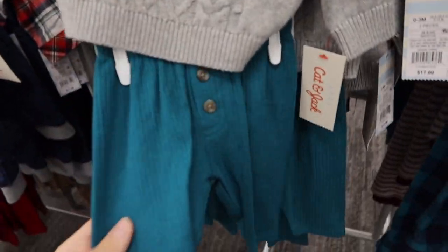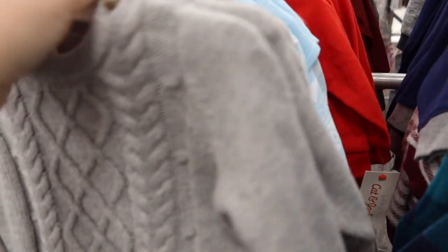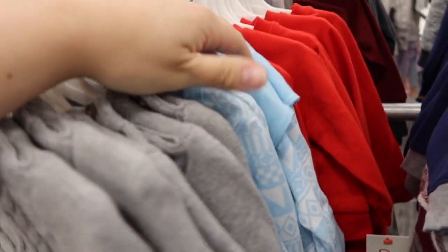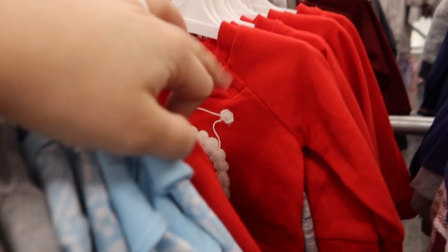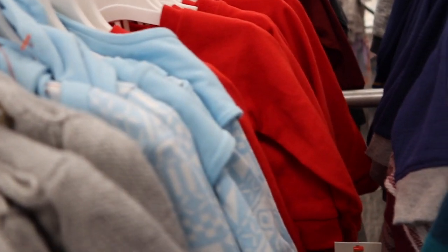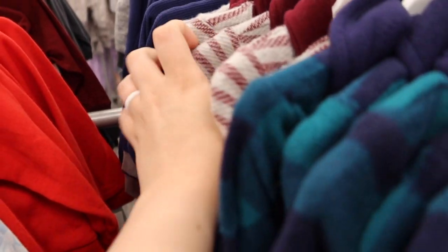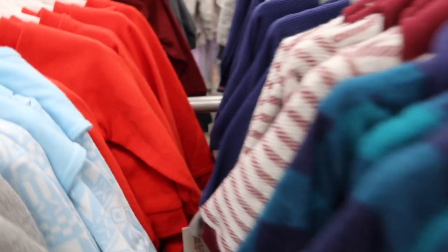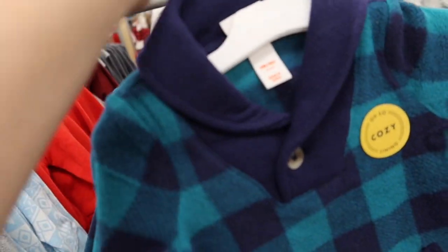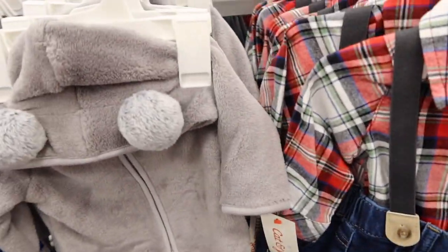These are new and so cute. I love this style. I'm actually considering getting this for Bennett because this would be really cute — it has a winter outfit style.